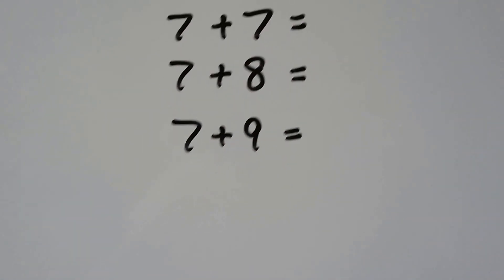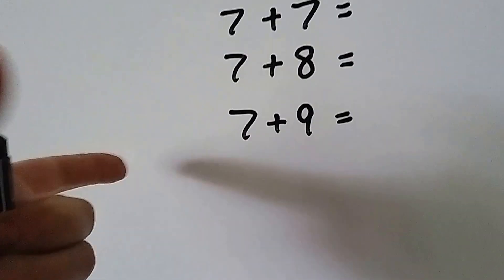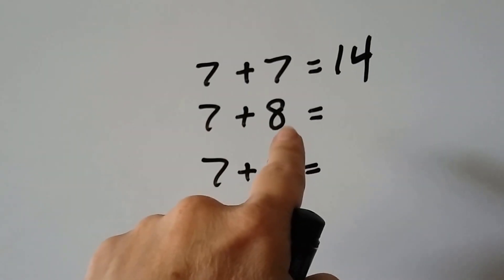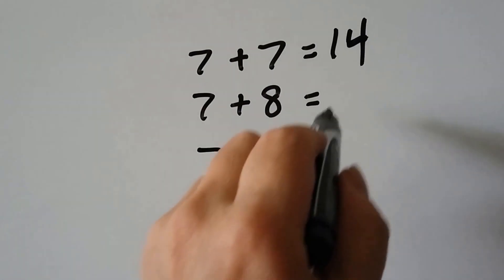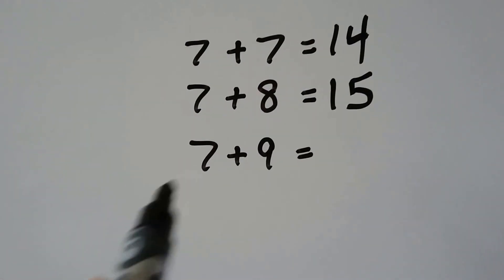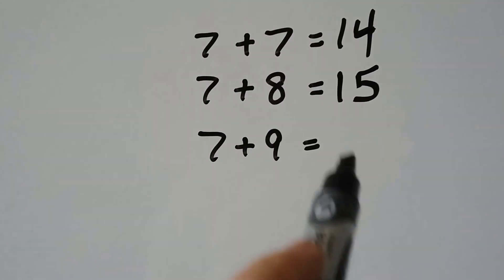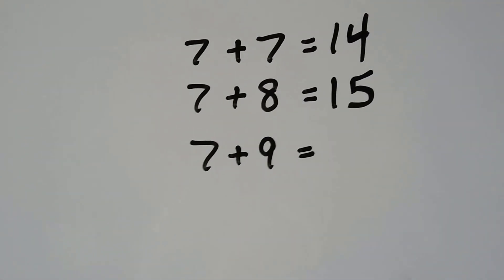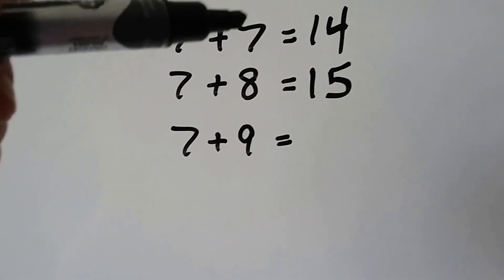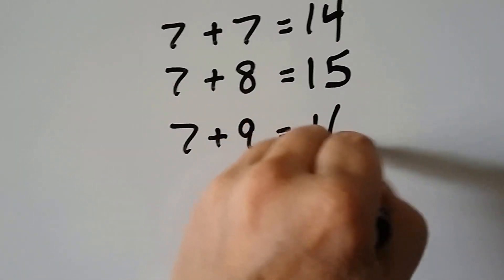Seven plus seven: we have seven, eight, nine, ten, eleven, twelve, thirteen, fourteen. Seven plus eight — that's one more than the seven, so the answer, the sum, must be one more than fourteen — so it must be fifteen. Seven plus nine — that's one more than eight, so the answer must be one more than fifteen — it must be sixteen. But nine is also two more than seven, so the answer must be two more than fourteen, so we know it's sixteen.